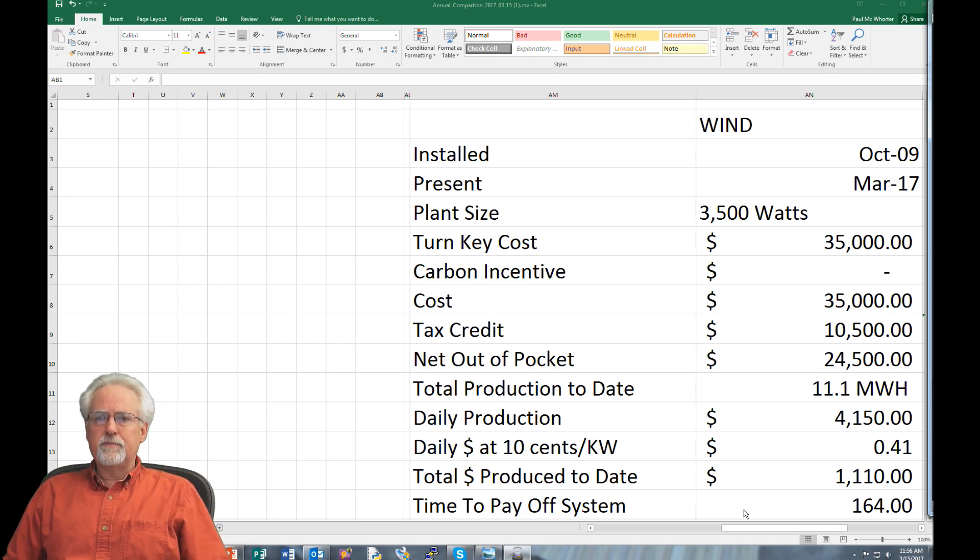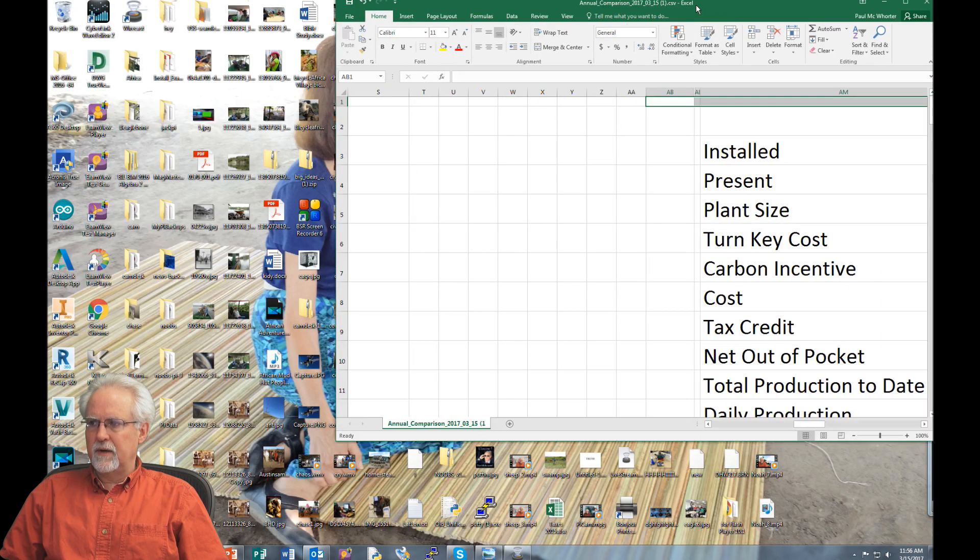If you guys have had a different experience — if anybody has had wind actually work out — let me know, put comments down below. But producing four kilowatt-hours on a $35,000 system just doesn't work at all.